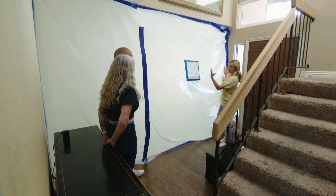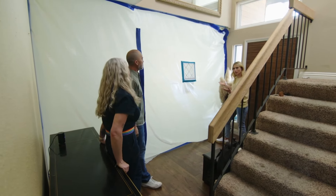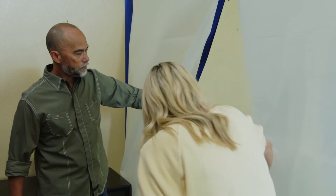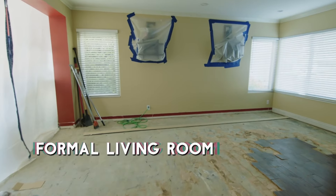Oh my gosh. I didn't realize that this was going to be right as you walked in the front door. I don't even know where to start. Before this was up, it was just this.